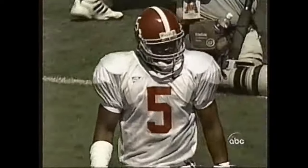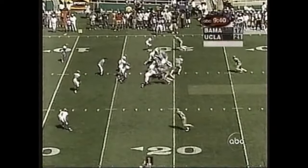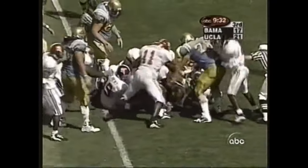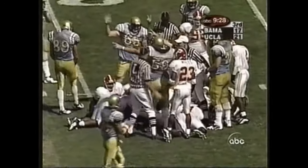Great return by Ricky, inside the 20. UCLA ball at the Alabama 18-yard line — great opportunity here. Rolling around, an Alabama man had his hands on it, they knocked it away from him. Now it's a fight — and it looked like a Bruin got it. And they did.